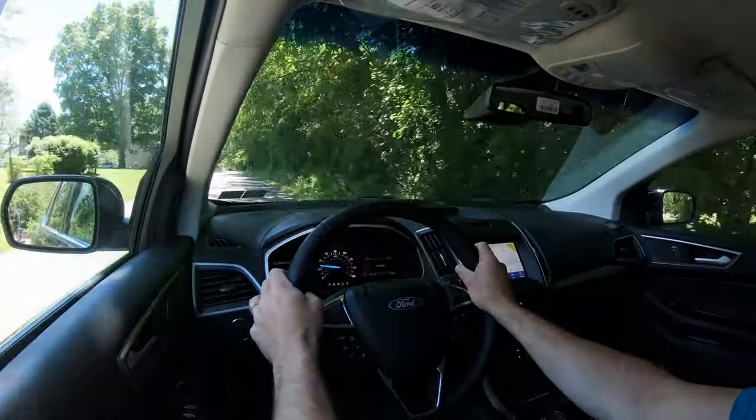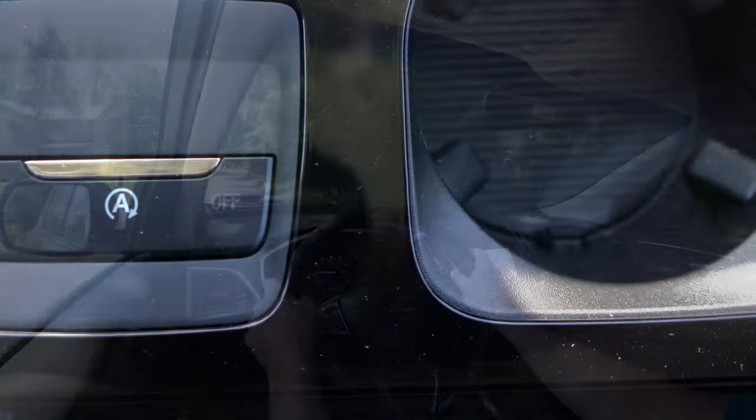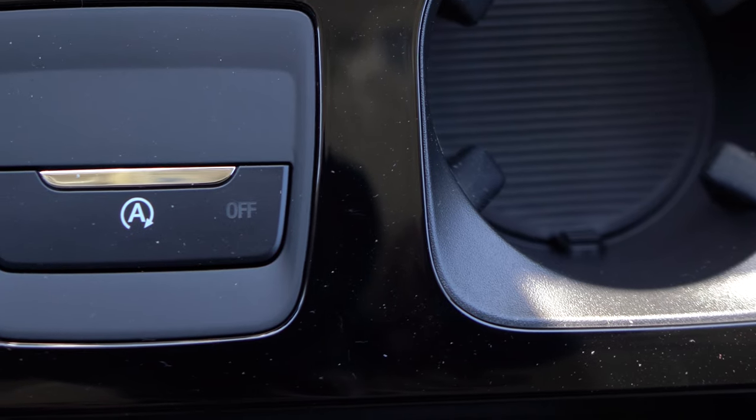The Edge also comes with an auto start-stop system — when you're stopped at a red light or stop sign, the engine turns off automatically. If that annoys you, there's a button directly behind the circular shifter dial to turn it off.